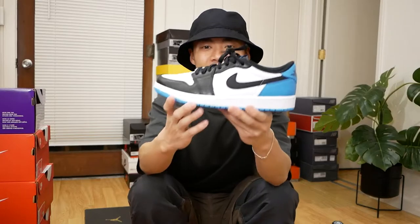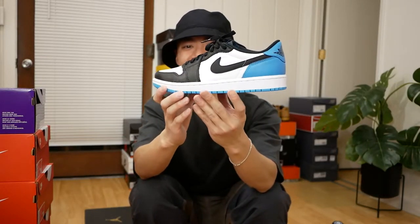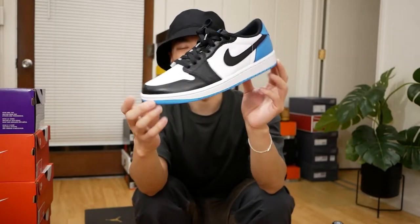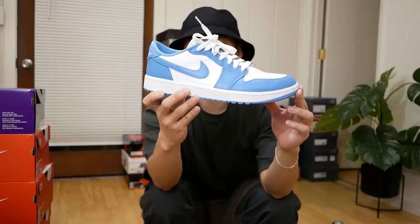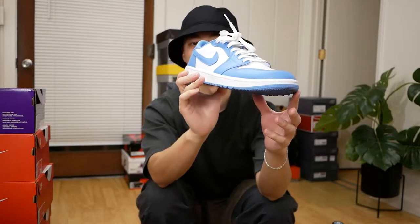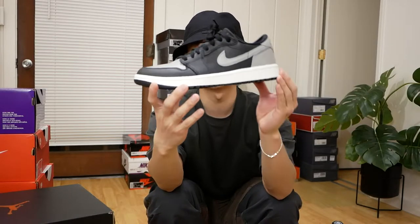Next up, another Jordan 1 — this time a low — the Dark Powder Blue Jordan 1 Low. I decided to keep this one. Anything with UNC blue or dark powder blue, I'm always for it. Moving on to two pairs of Jordan 1 Low Golfs: I love this color blocking with any sort of UNC blue. They do run a little big, so I highly recommend going half a size down.